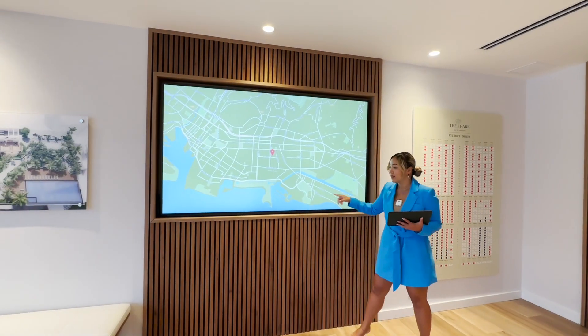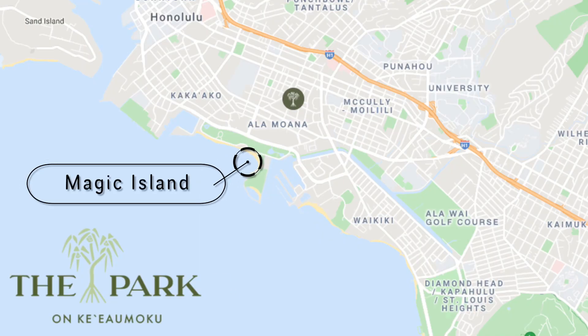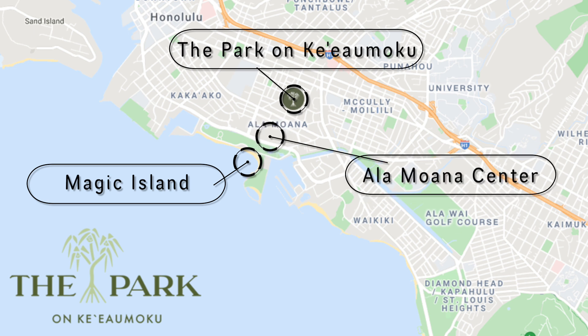On the map, this is Magic Island, and this is one of my absolute favorite beaches called Ala Moana Beach, right here. As you can see, it's in a very, very good location. This is called Mid Ala Moana Town, and this is where the Ala Moana Shopping Center is — which is the world's largest outdoor shopping center.